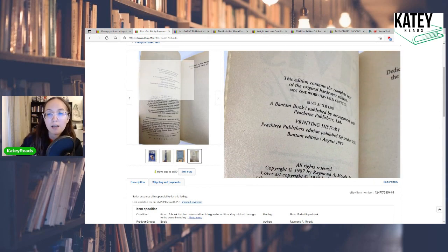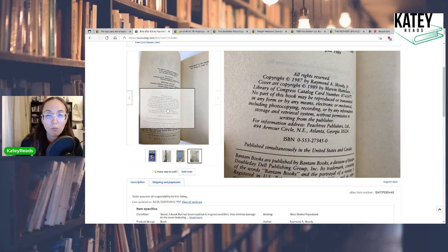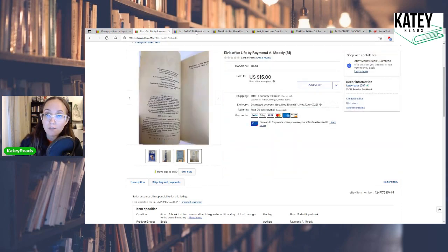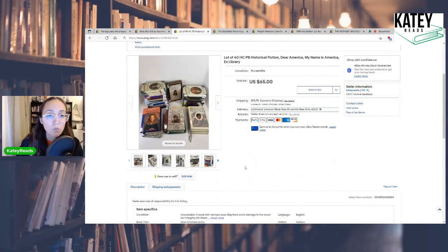This was a 1989 cover art edition — a remake edition, because the original printing was 1987. The printing history shows 1989 as well. While it does say copyright 1987, it was a reprint by Bantam Publishers, whereas Peach Tree Publishers was the first publisher. Just something to keep in mind when listing your books: make sure you're accurately describing them and showing the correct year.